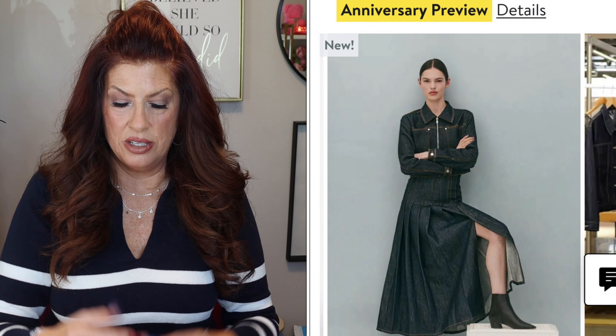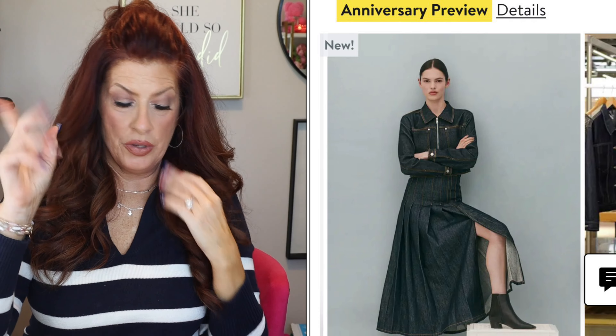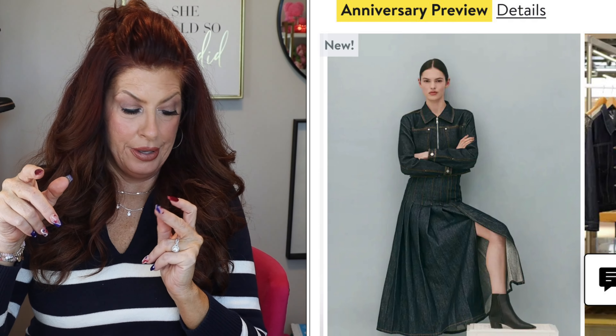The last in dresses and skirts is the only skirt I found. What I love about it is that it's a dark jean material, pleated, and there's a matching jacket I'll be getting as well. I think the outfit together is gorgeous. It's a drop front, pleated, and has a slit. Super cute.